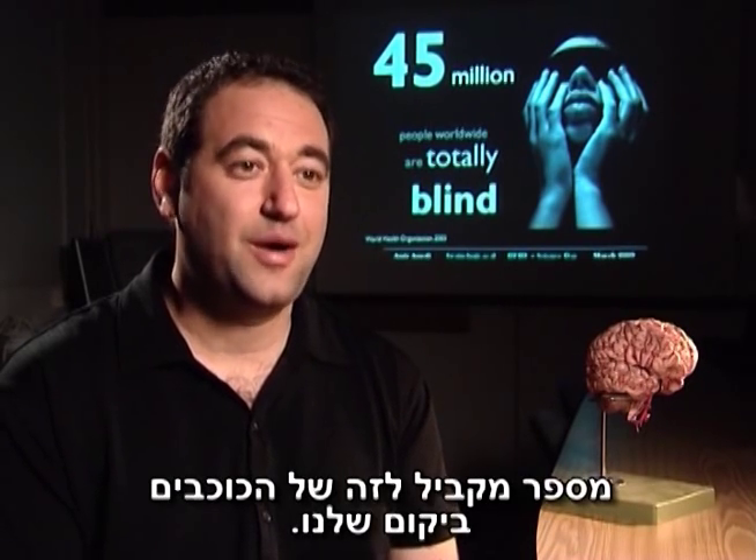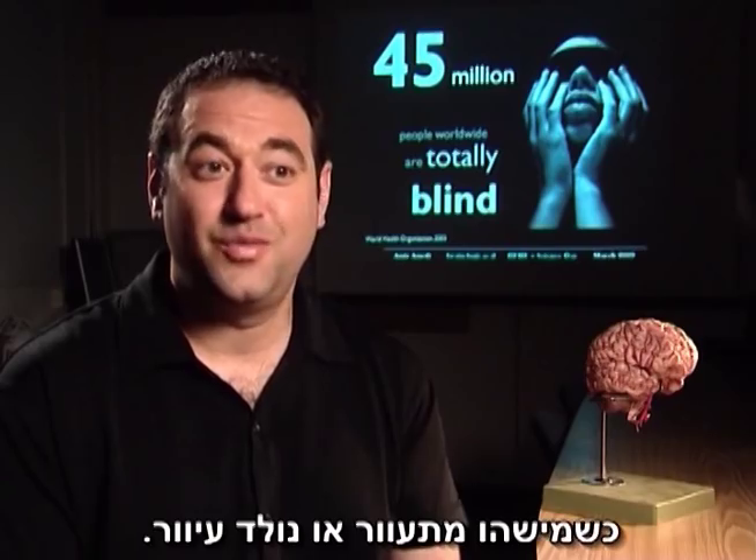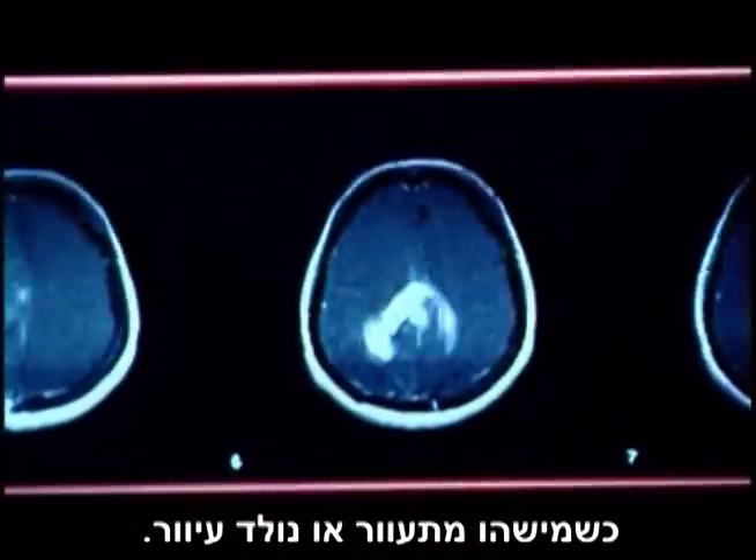There are about 10 to 11 neurons in the brain, which is equivalent to the number of stars in our universe. And we know that about 20 to 30 percent of them are dedicated to vision. So the question was: what happens to these billions of neurons when someone is becoming blind or is born blind?